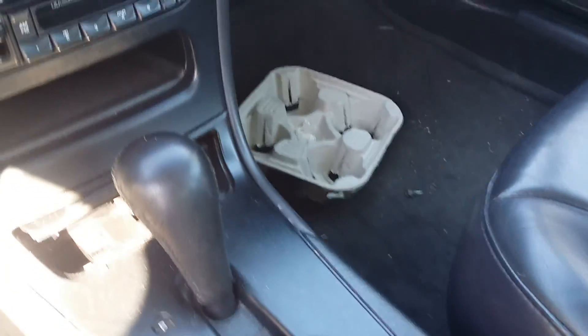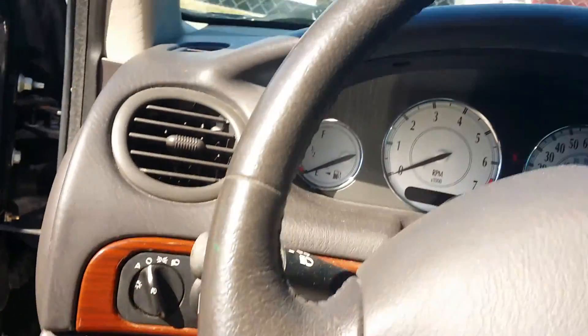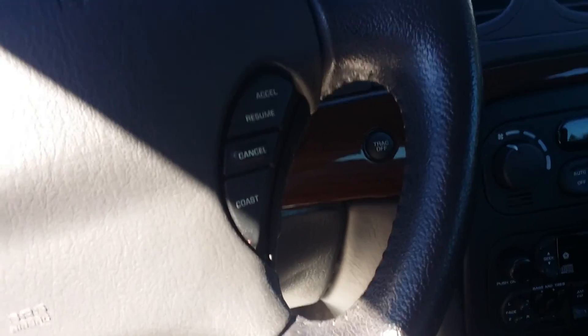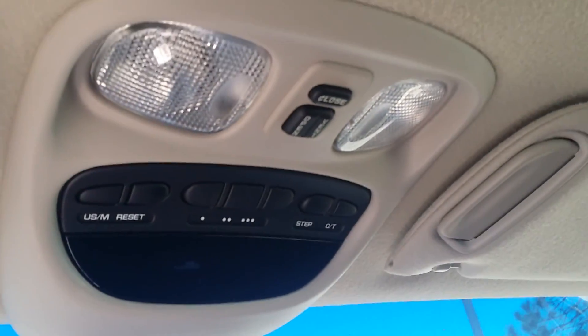Looks like they may have had a little takeout the day they traded it in. Your door panels look really good. There's not any wear or tear on any of the buttons. The leather wrapped steering wheel is in great condition. It features an electrochromatic mirror. You've got your panel up there and of course the sunroof.